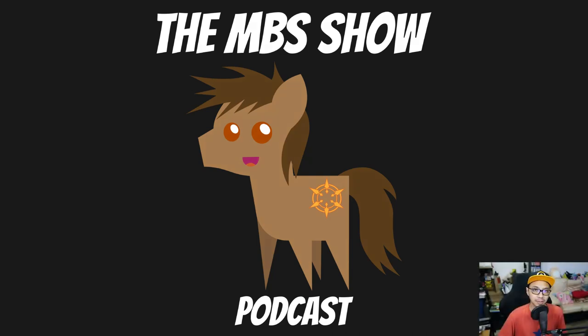Hello and welcome to the MBS Show, episode number 465. I'm your host Roman Sanzo and we got a lot of news for you this week, so let's get right on to it.